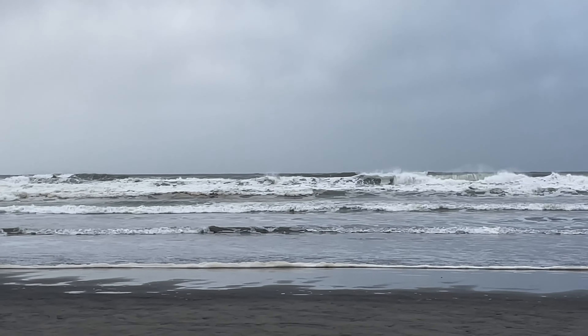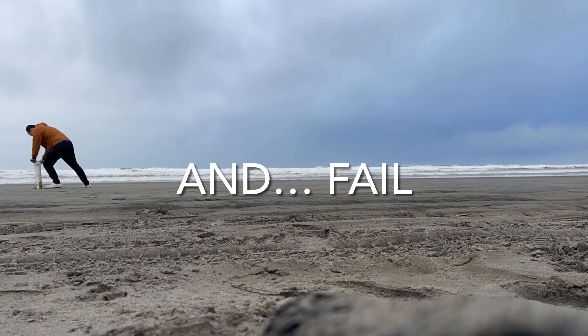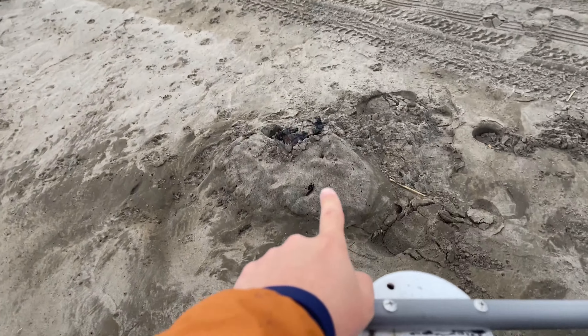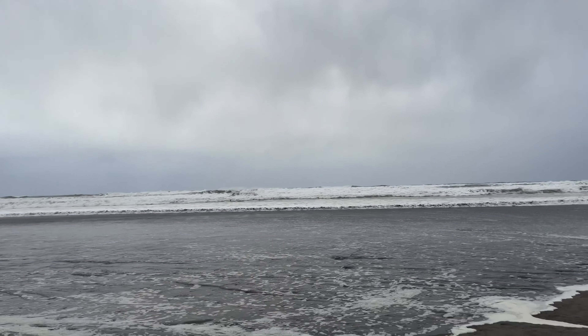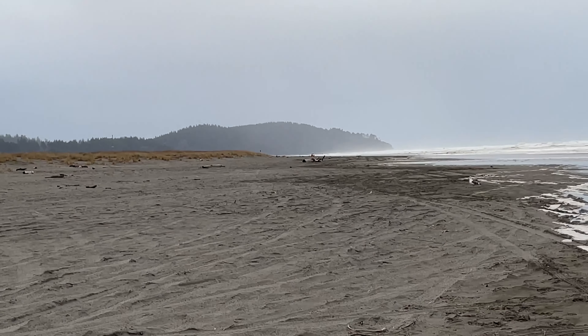Woo! I had the camera set here and the waves were all the way out there, so that one snuck in on me. Hopefully those folks don't get stuck.